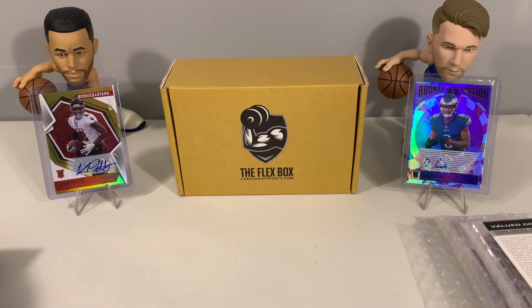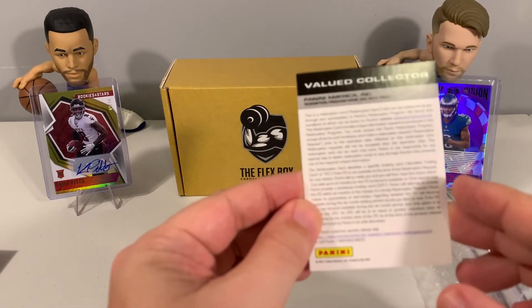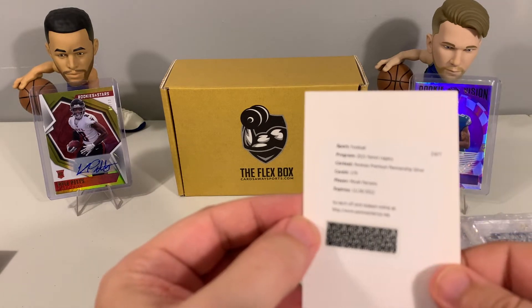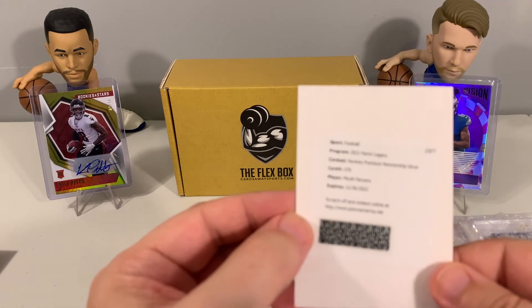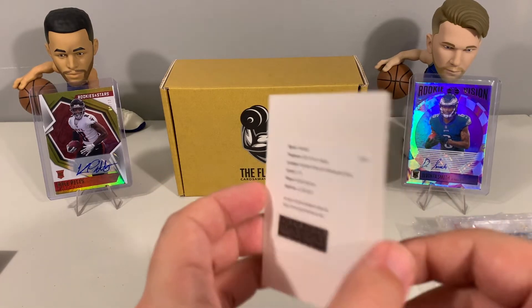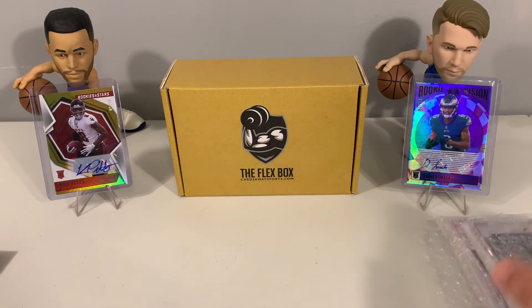Now let's see what we got for our redemption out of Legacy — a Micah Parsons Premium Penmanship Silver. A nice Micah Parsons rookie auto! It's always nice to get a rookie auto out of these packs. Now let's see what we have for our two autograph cards.